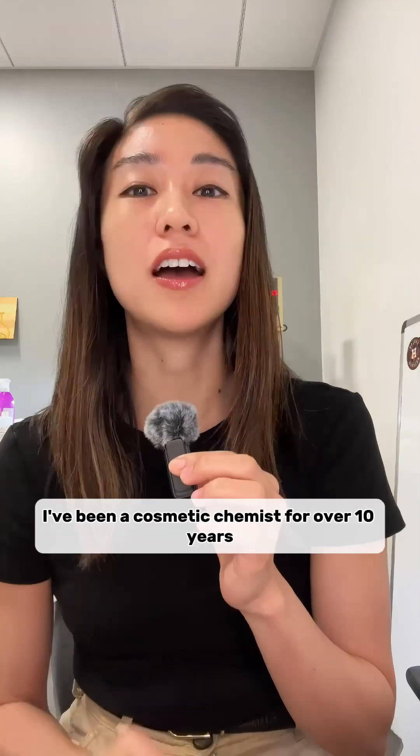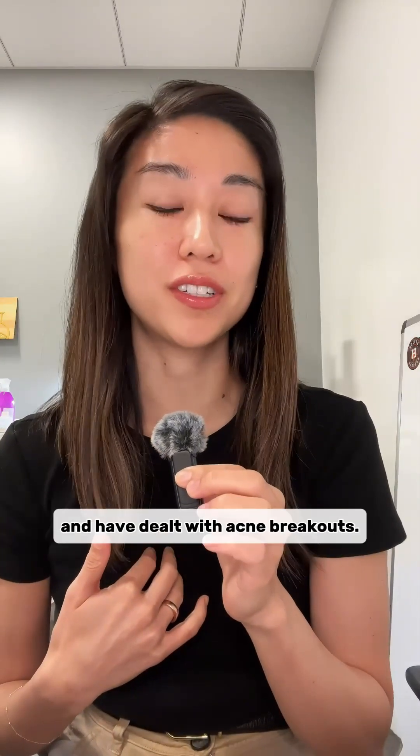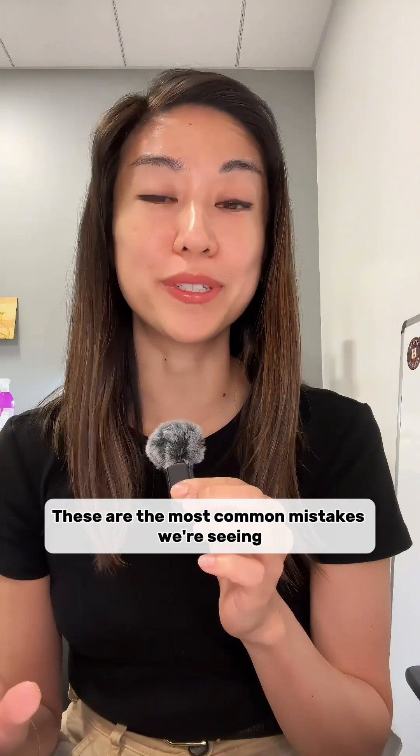These are the top three mistakes when it comes to acne. I've been a cosmetic chemist for over 10 years and have dealt with acne breakouts. These are the most common mistakes we're seeing right now.